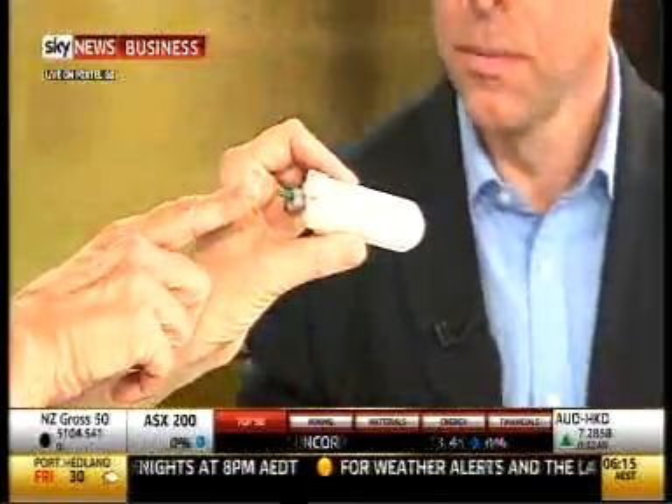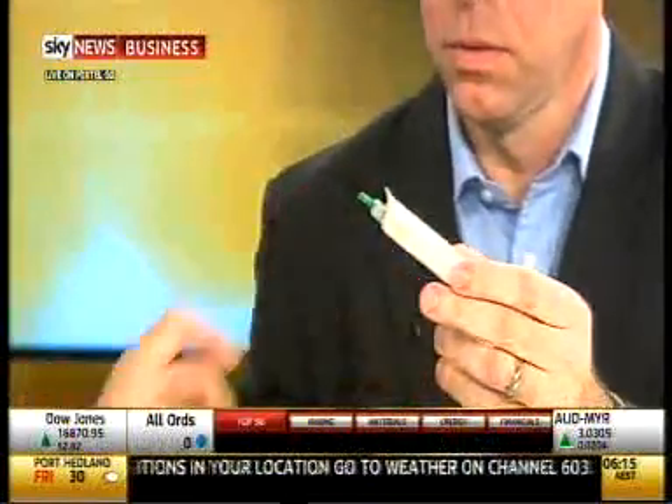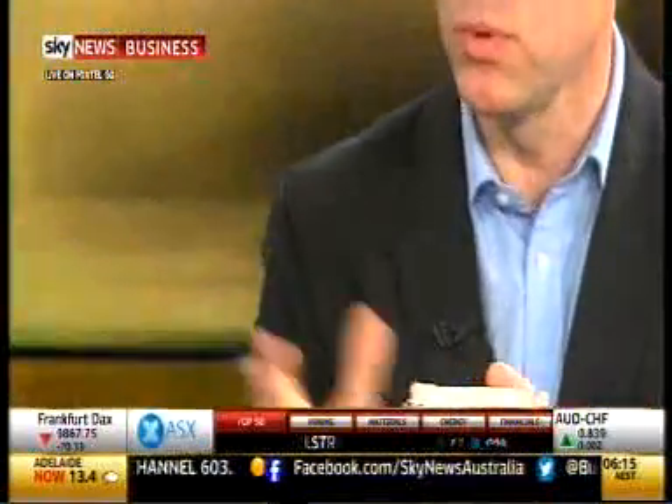So the green bit on the end is where the needle comes out. Yes, and it locks out safely after use. And then that moves up and it stores the blood, and then you get the actual results there and then — within five minutes. Okay, so it's safe and easy.